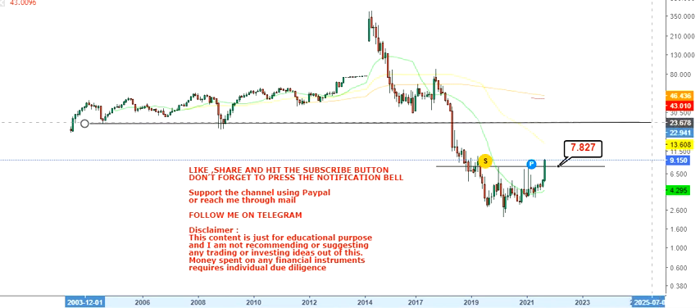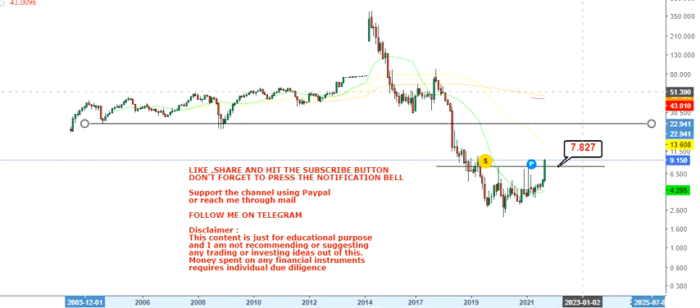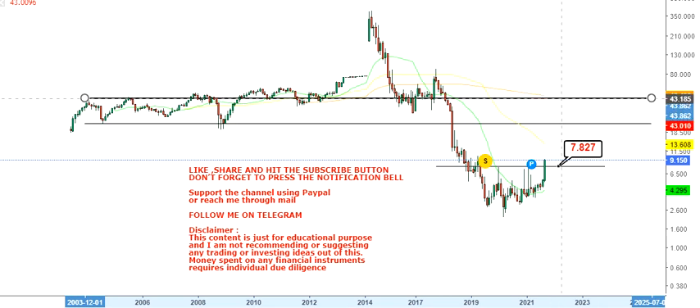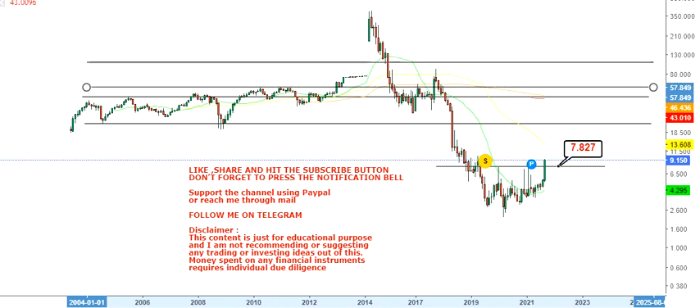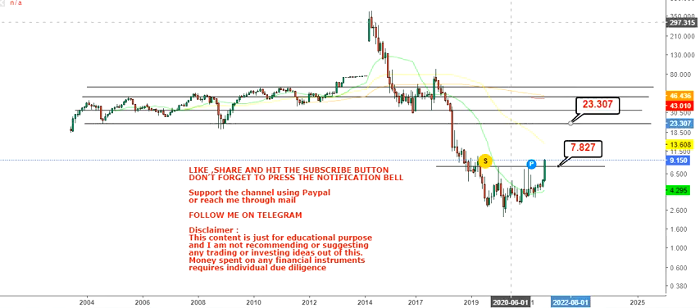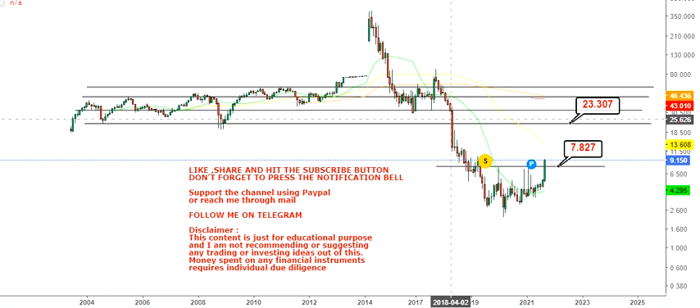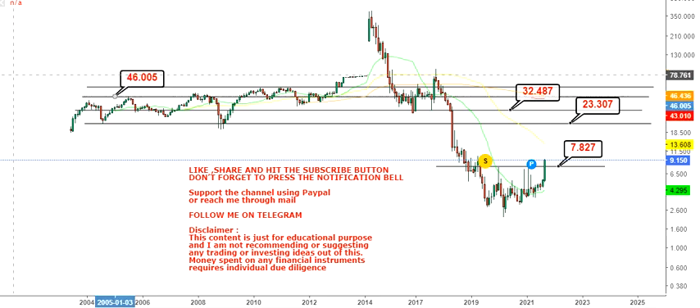Talking about the upside, we have a couple of levels to look at because the stock has fallen down quite sharply in the recent past. The first target we are looking at is $23.3 dollars, then we have $32.4.